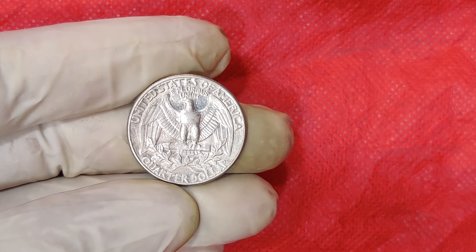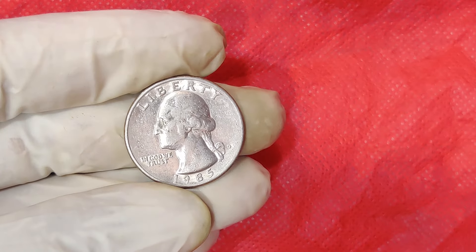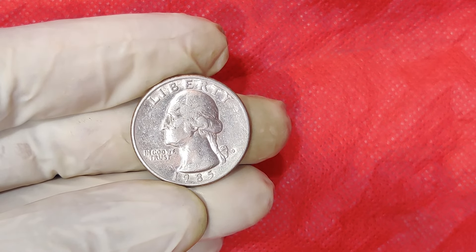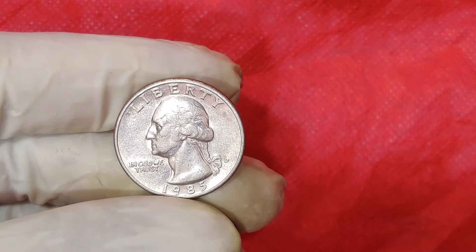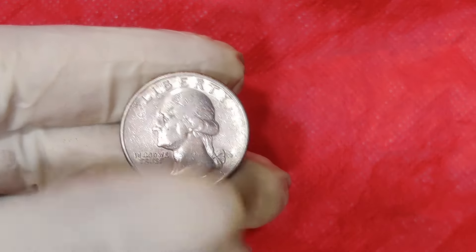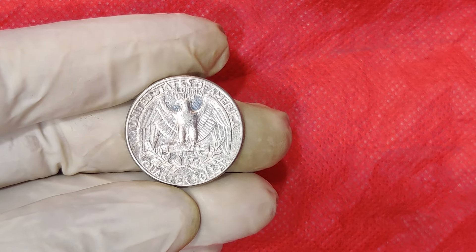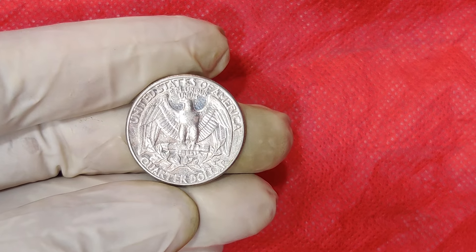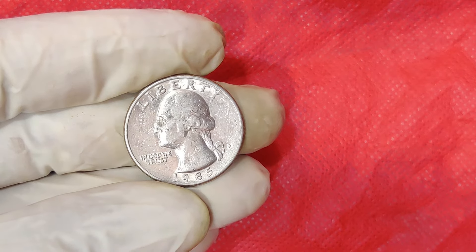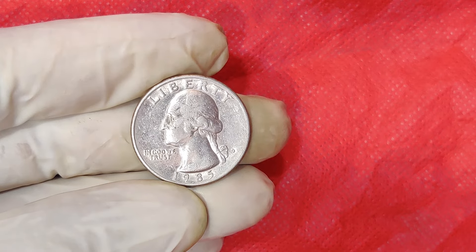A 1985 D quarter with a rare error could also fetch a high price at auction. Recently, a few 1985 D quarters with dramatic errors have been discovered and sold for impressive amounts. One particular example was a 1985 D quarter that had a significant double-die reverse, where the images and text on the back of the coin appeared doubled. It's this kind of discovery that can lead to the jaw-dropping prices we see in the headlines. A standard 1985 D quarter in circulated condition will only fetch about 25 cents to a few dollars if it's in uncirculated condition.